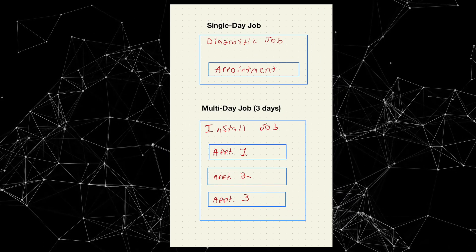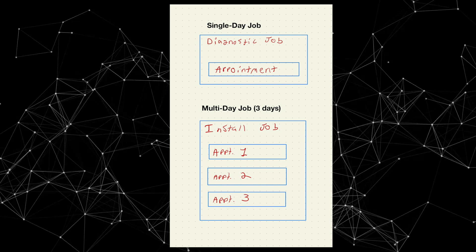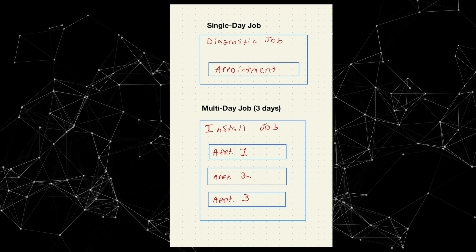Appointments is the solution to that problem. Appointments go inside of jobs — jobs are basically containers now and inside those jobs are appointments. That means every single job has at least one appointment inside of it.